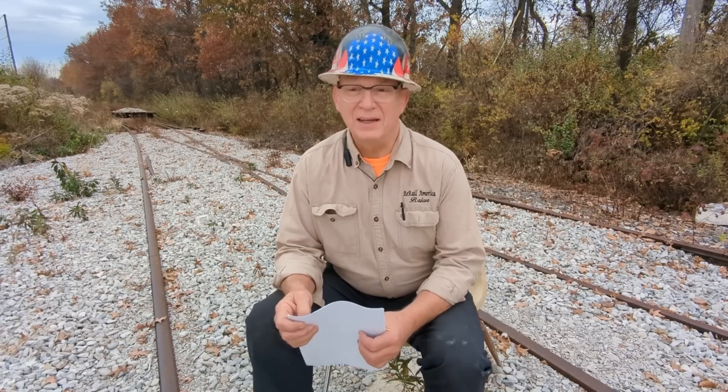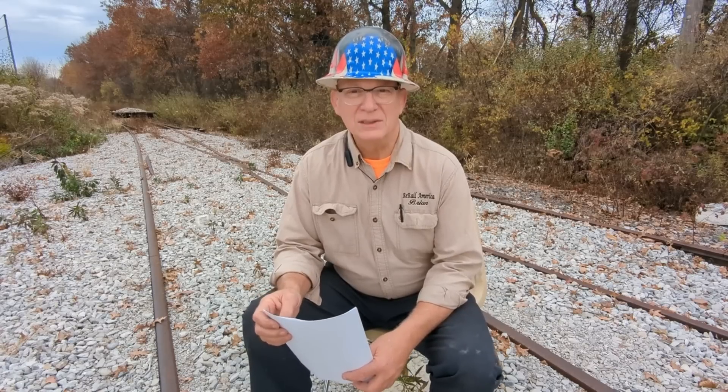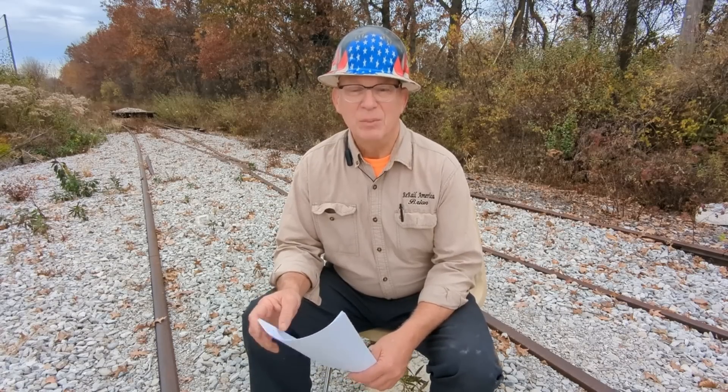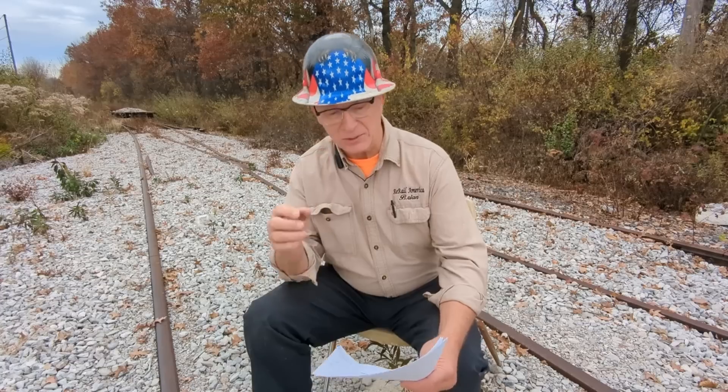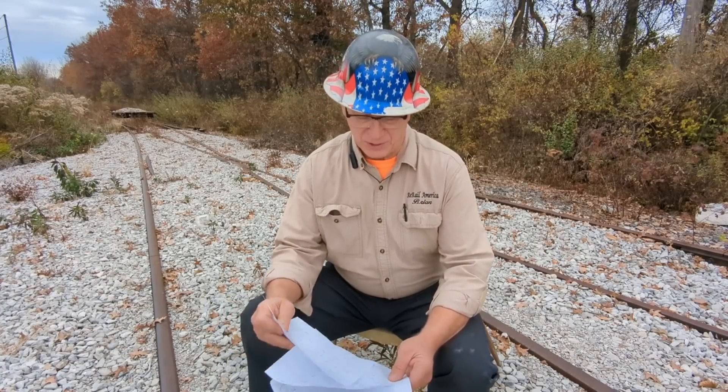Today at the two-year point, I want to tell you about some railroad lessons I've learned. But before we do that, I have some announcements, and I've taken notes so I can be more efficient.